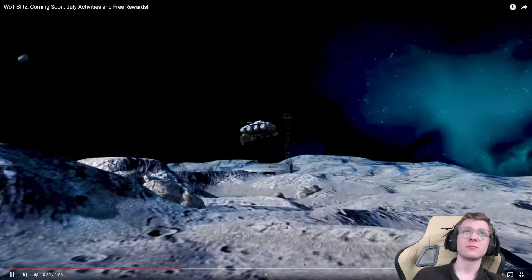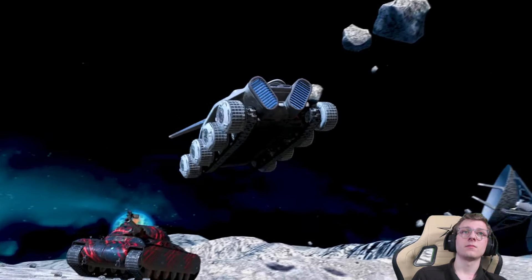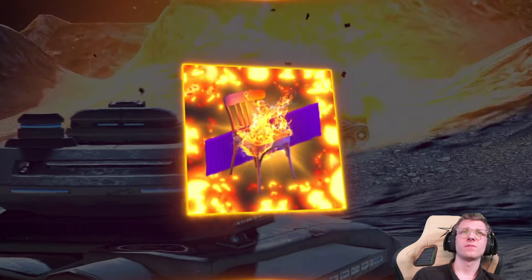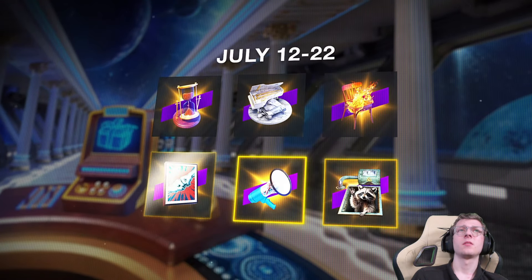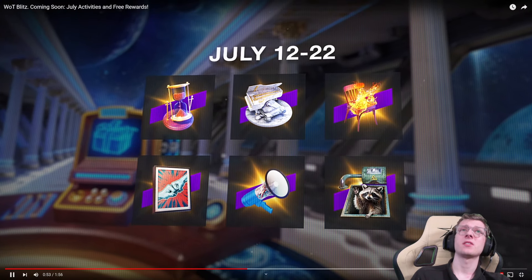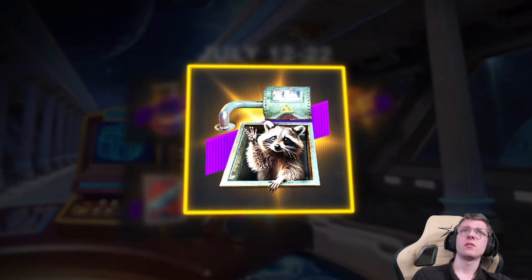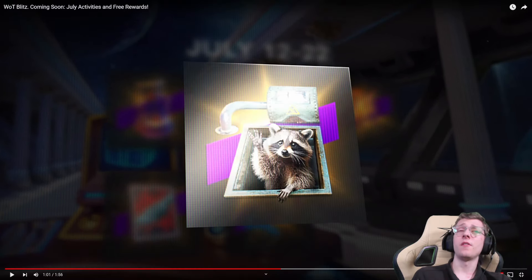To celebrate our joint achievements, Wargaming has prepared a special Hall of Fame event with prizes — including a cool collectible to honor the impressive 650 million ammo racks done collectively. The event runs July 12th to July 22nd. Five of the collectible items are free, and the sixth is available if you hold on to the Lucky Raccoon token from the Anniversary Gift Event. So all of them are free — hold on to your token.